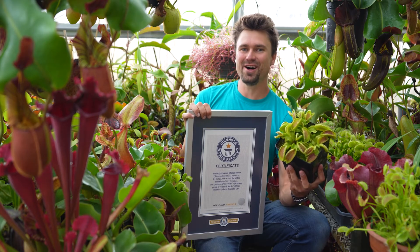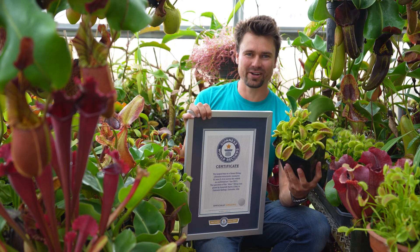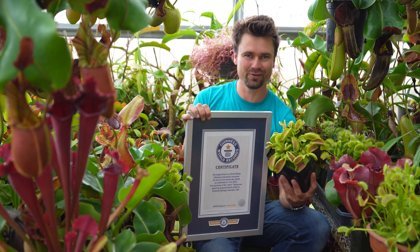When I was a kid, I loved reading the Guinness Book of World Records every single year and just dreamed of one day being able to hold a record myself. Little did I know it would be what I'm most passionate about — Venus flytraps and carnivorous plants.